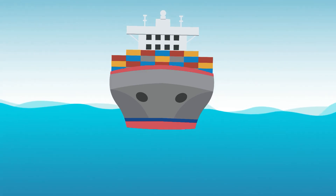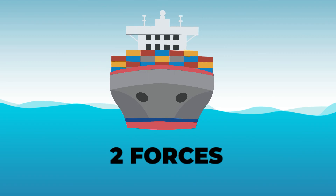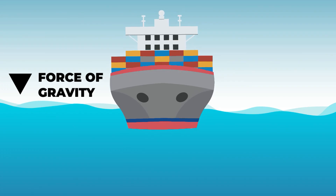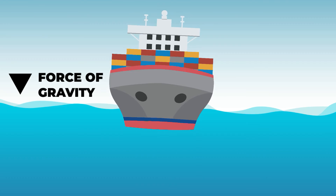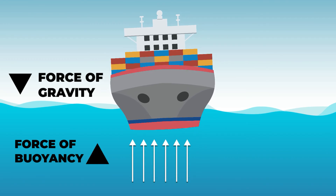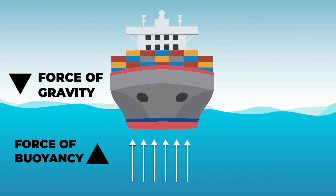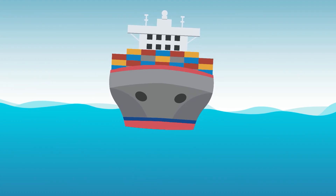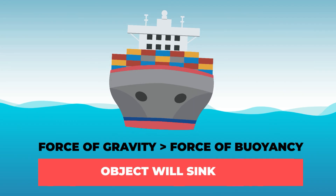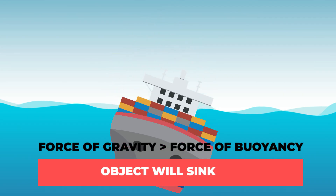When a body is immersed in a fluid, there are two forces acting upon it: the force of gravity acting downwards, which is determined by the object's mass, and the force of buoyancy acting upwards on the body by the fluid. In simple words, if the force of gravity is less than the buoyant force, the object will float. And if the force of gravity is more than the buoyant force, the object will sink.